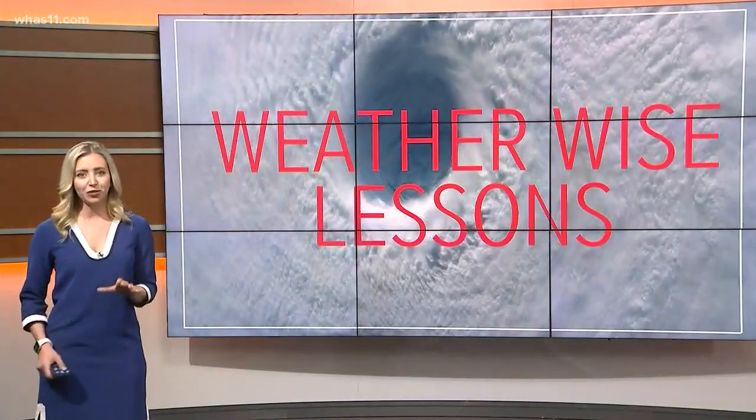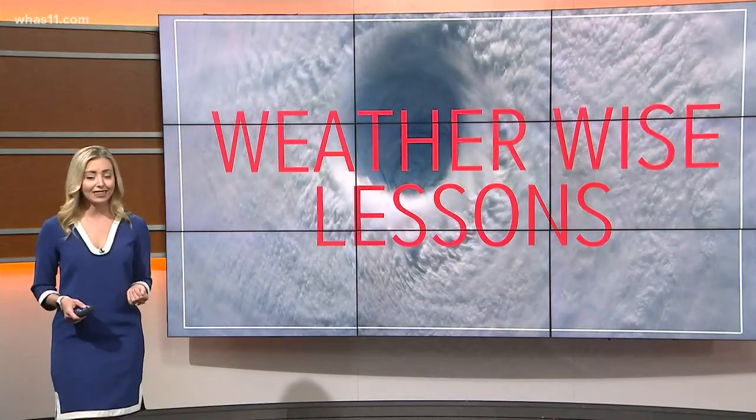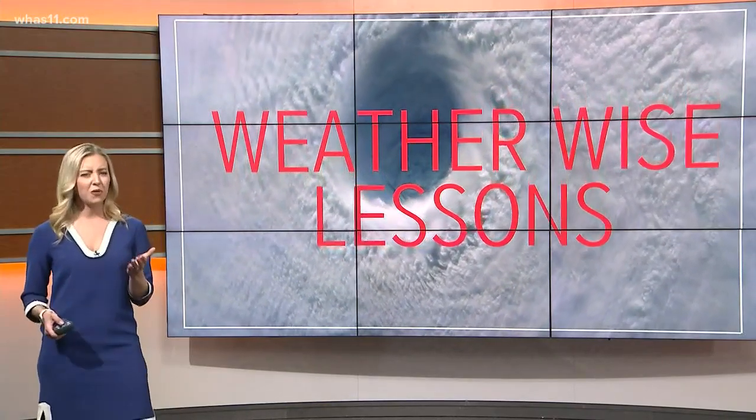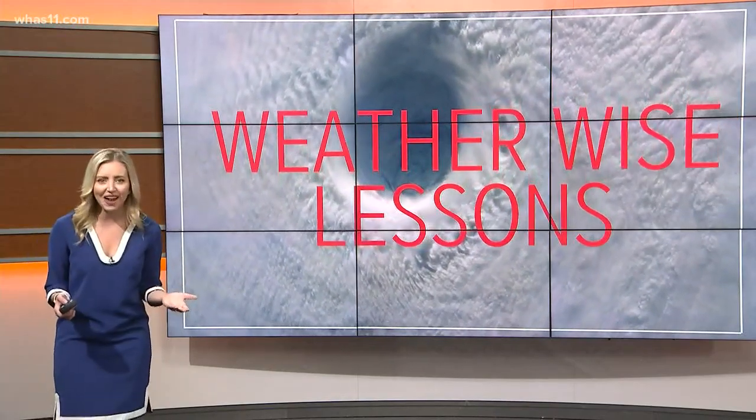Hi everyone, meteorologist Caitlin Fish here with your WeatherWise lesson for today. We're just a few weeks away from the start of hurricane season, and you're probably thinking: we don't live near the ocean here in Kentucky and Indiana — how would a hurricane impact us?